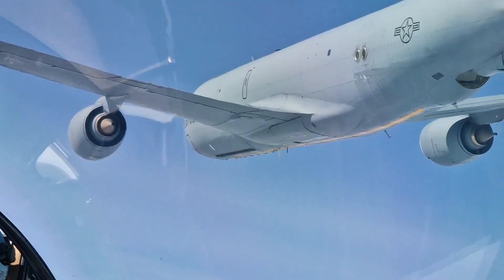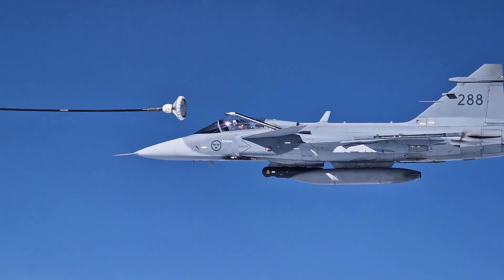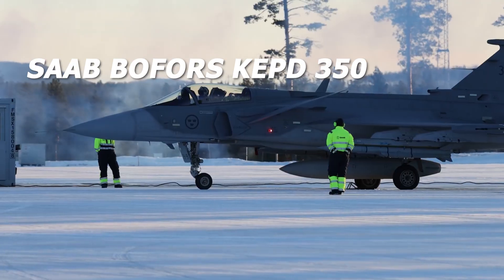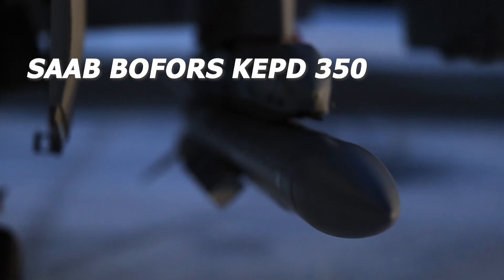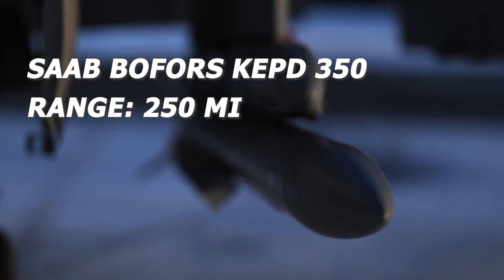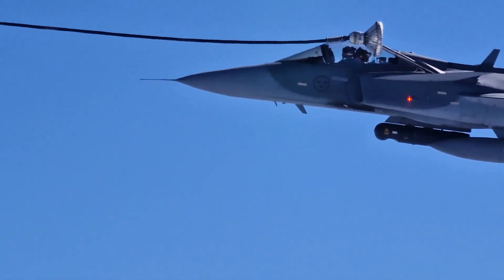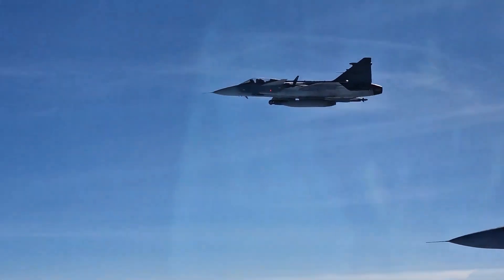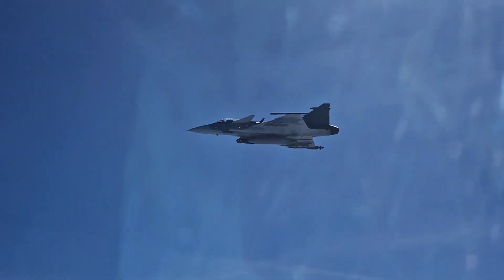Saab will execute test flights and test firings as part of the contract. The aircraft will also be equipped with support and maintenance systems such as simulators and planning computers. The Saab/Bofors KEPD-350 long-range standoff missile, with a range of 215 miles, has been successfully flight-tested on the Gripen. In May 2008, South Africa placed an order for the IRIS-T air-to-air missile to equip its Gripen fleet, until the indigenous Denel Adarter missile enters service.